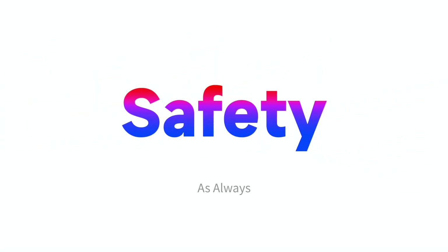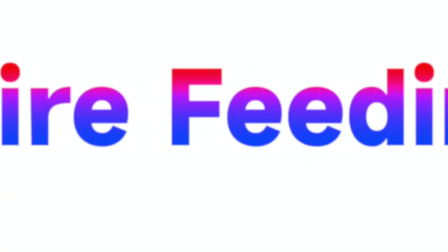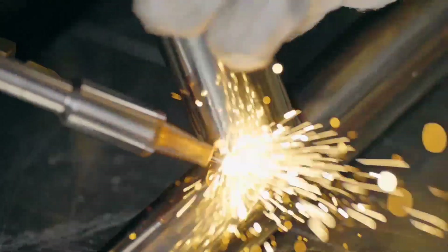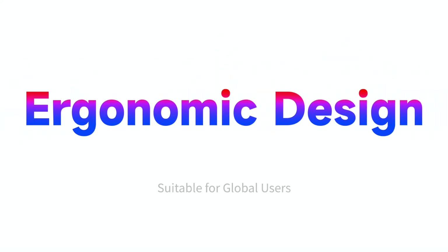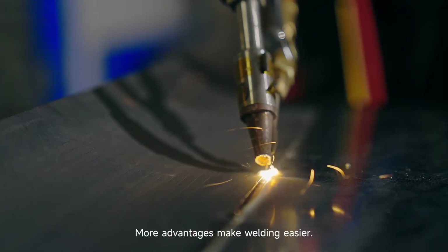Safety as always. Wire feeding is consistent and stable. The Pro 1500 is applicable for various materials, features a more comfortable grip with ergonomic design, and is suitable for global users — more advantages drive transformation, making welding easier.